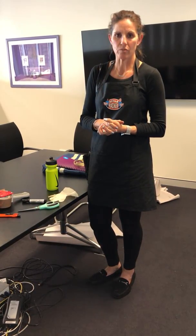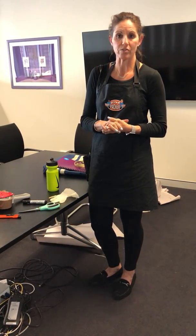They take us through to the lounge room or the kitchen dining area and show us around — showing us what needs to be done.